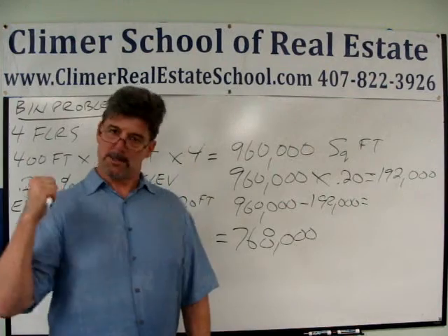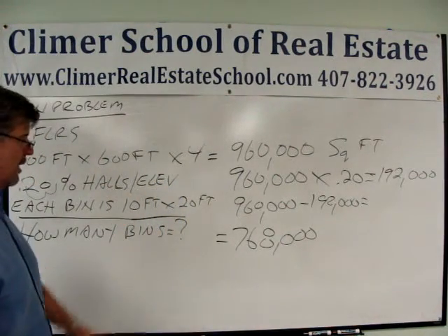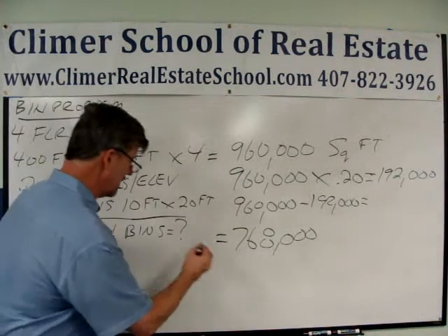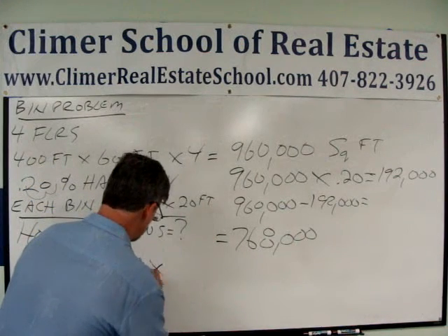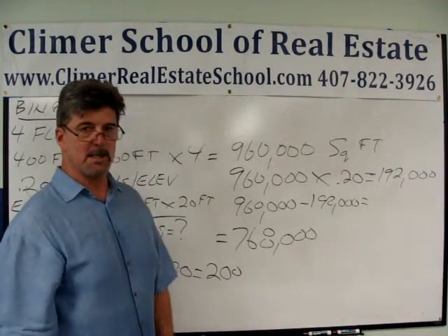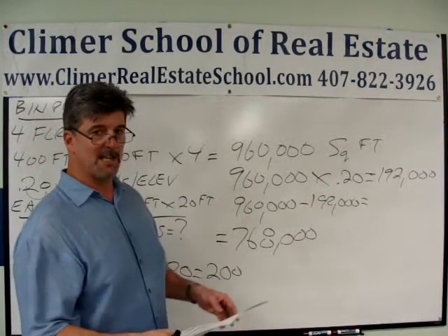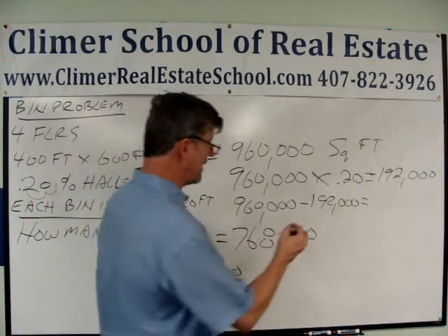That's how many square feet this developer has to use for the storage bins. Each bin is 10 by 20 feet — how big is that? Each storage bin is 200 square feet. The developer has 768,000 square feet.